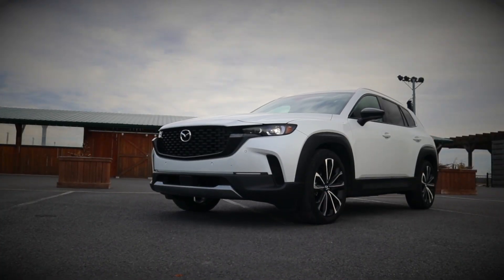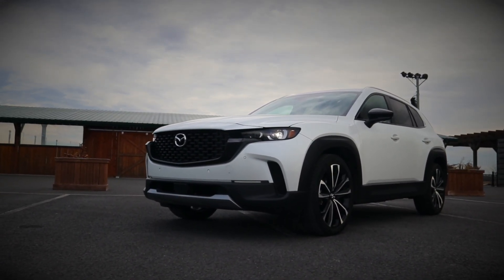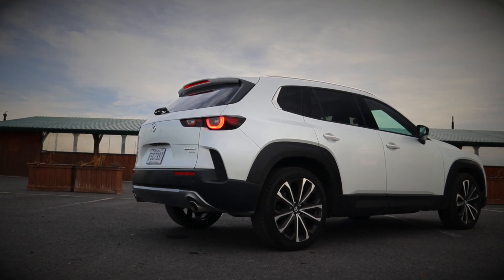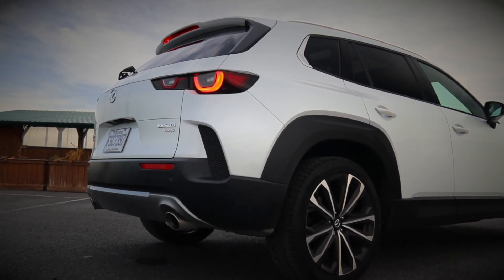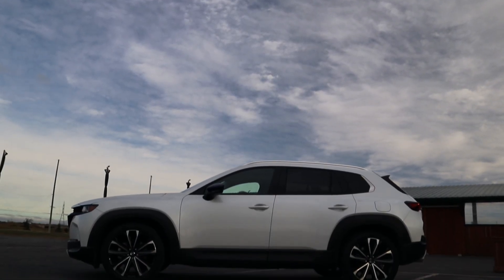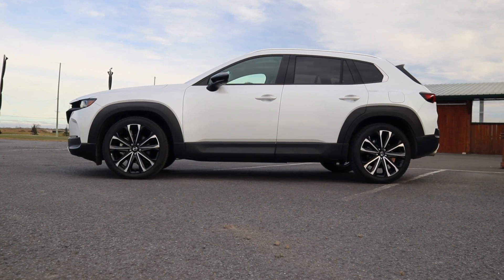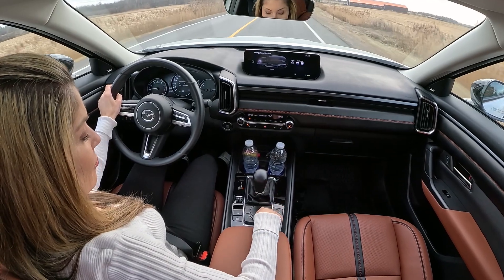The GT trim with turbo engine offers more style, convenience, luxury, and driver-assisted technology. Mazda includes LED lights all around with front and rear bumpers receiving black and silver accenting, a blacked-out badge on the rear, wider exhaust tips, massive 20-inch wheels, and a luxe interior with loads of convenience and ample driver-assisted technology through Mazda's i-Activ Sense safety system.